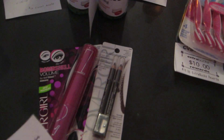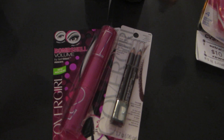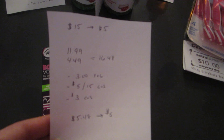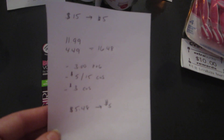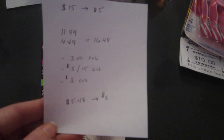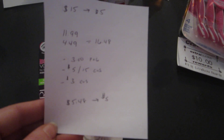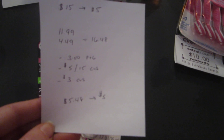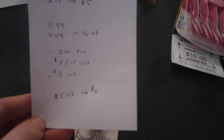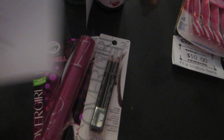CoverGirl is spend $15 get back $5. I purchased the Bombshell mascara as well as the brow and eye makers — $11.99 and $4.49, so $16.48 total. I used the $3.00 Procter & Gamble coupon, a $5.15 cosmetic purchase coupon I got when I scanned my card, and a $3.00 CVS CoverGirl coupon. So I paid $5.48 and got the $5.00 back.